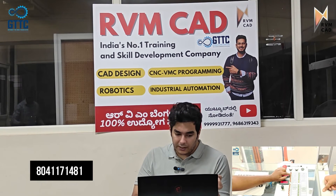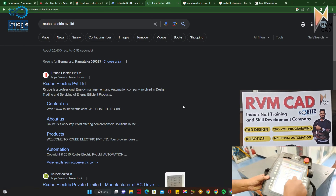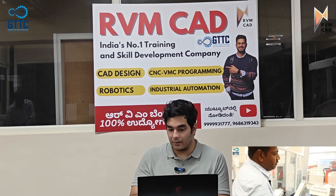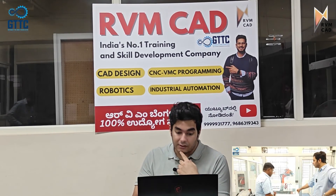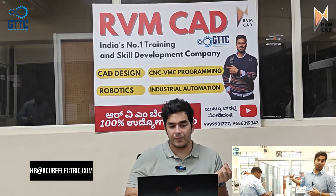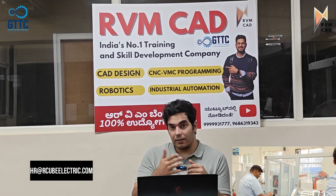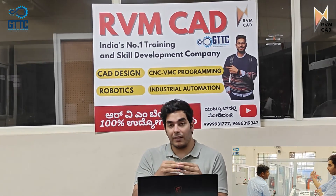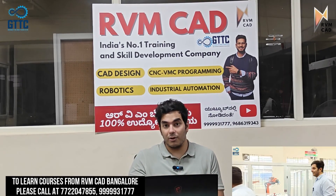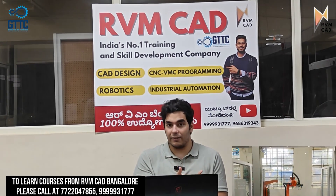One more company is R-Cube Electric Private Limited. They need automation, robotics, and designers. They have provided an email ID: hr.rcubeelectric.com — I will write it on the screen. Robotics is a new field, and I will make another video specifically for robotics programmers on how to apply for these jobs. If you want to learn robotics, we have the biggest industrial robotics lab in India in Bangalore. You can call on the admission numbers, contact us, and we will give you all the details. Thank you so much.